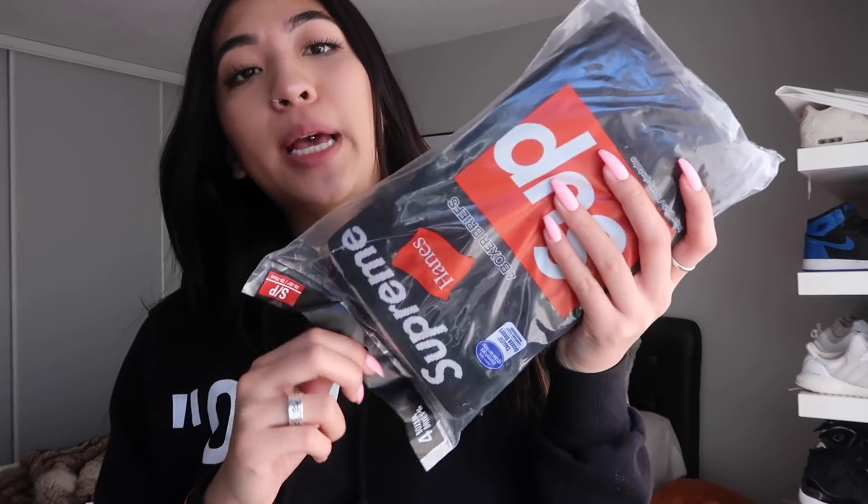Last but not least, I picked up a pack of boxers in a size small. What I'm going to do with this is make a DIY Supreme panty set. If you guys follow me on Instagram, you've seen in previous posts that I've done this before with the red boxers.